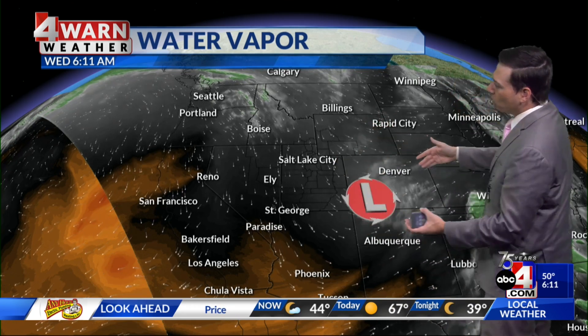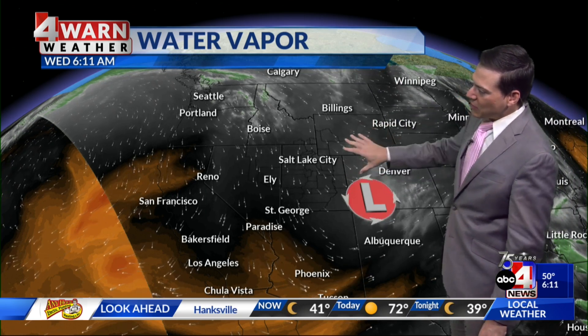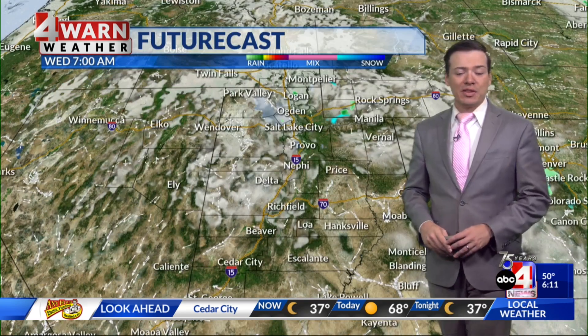Here's a look at the bigger picture with the water vapor imagery, showing that upper-level low pressure now working its way over towards Colorado. Our winds were out of the northwest, and that's why we've seen that lake enhancement. But as we go through today, we'll see more of that northerly flow, the moisture will begin to move away, high pressure will move in, and that's going to set the table for some beautiful weather for the second half of the work week.